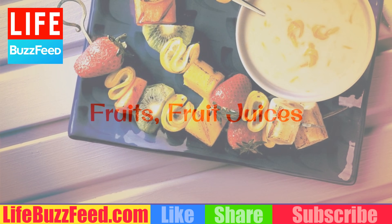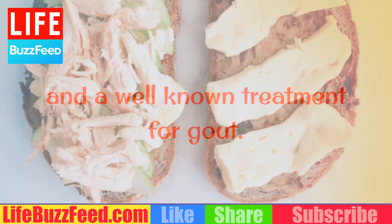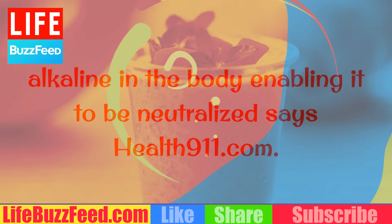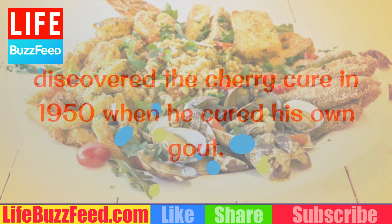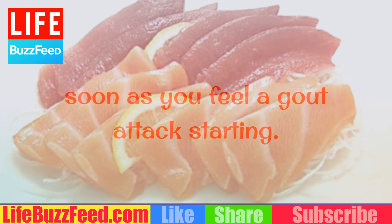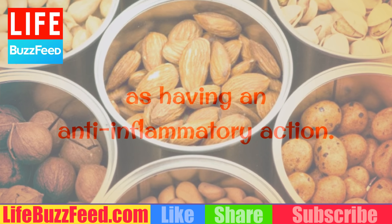Fruits and fruit juices. Tart cherries, tart cherry juice, and sweet cherries are all excellent sources of potassium and a well-known treatment for gout. Tart cherry juice mixed with water helps uric acid to become more alkaline in the body, enabling it to be neutralized, says Health911.com. They further report that Dr. Ludwig W. Blau discovered the cherry cure in 1950 when he cured his own gout. Eat 20 to 30 cherries or drink a glass of cherry juice as soon as you feel a gout attack starting. Cherries possess an enzyme that neutralizes uric acid and are high in antioxidants as well as having an anti-inflammatory action.